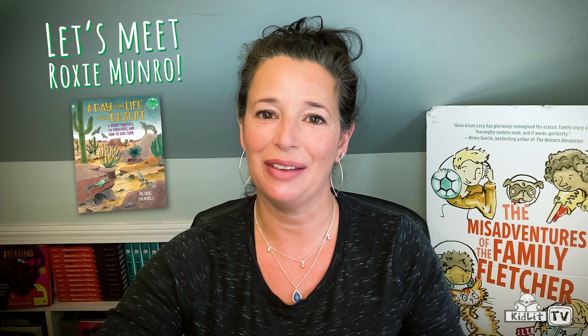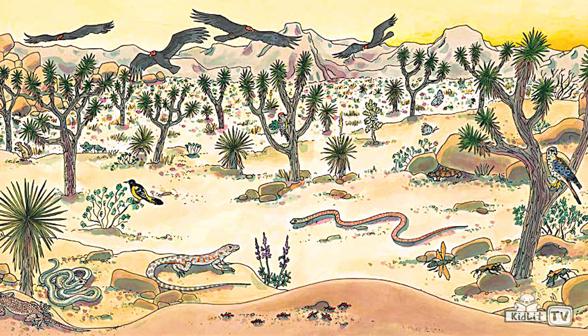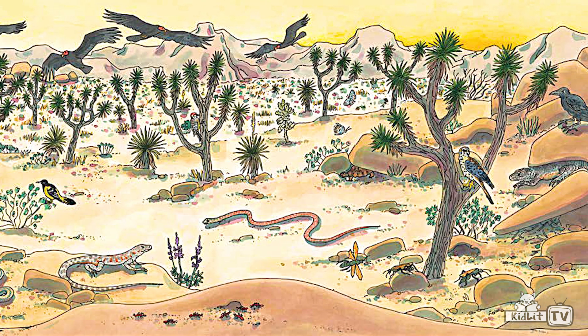And now I'd love to meet Roxy Munro, who's the author and illustrator of A Day in the Life of a Desert. Hi, Roxy. Thanks, Dana. Hi, everyone. Have you ever wondered how hot you'd be if you lived in a desert? Deserts are hot, really dry places. Many folks think they're uninhabitable. There are cold deserts — the Antarctic is sometimes considered a cold desert — but my book is about the hot deserts.